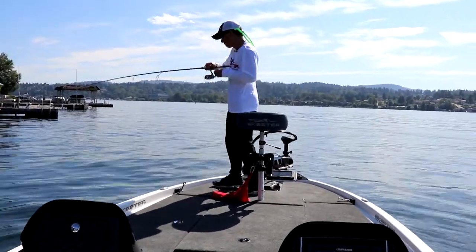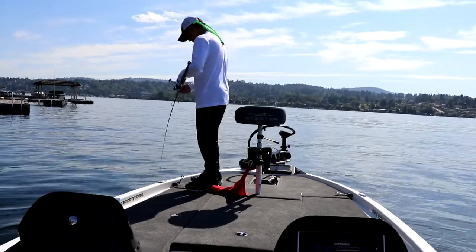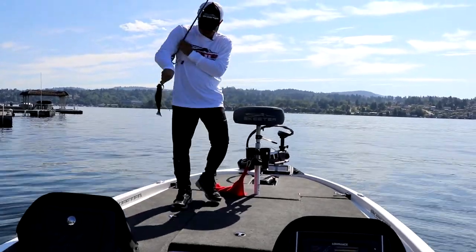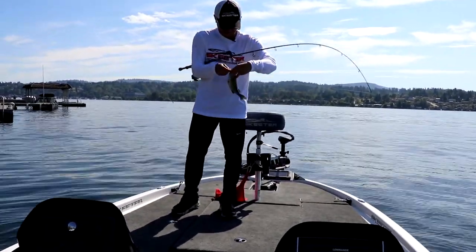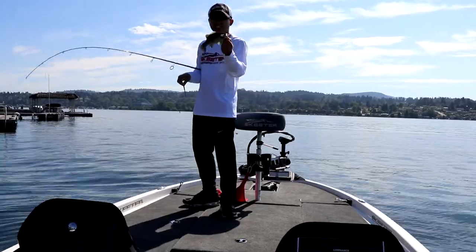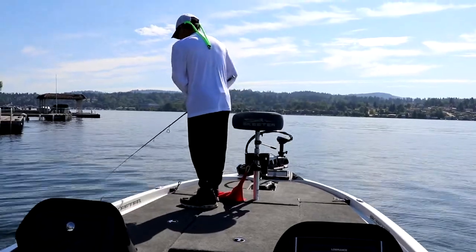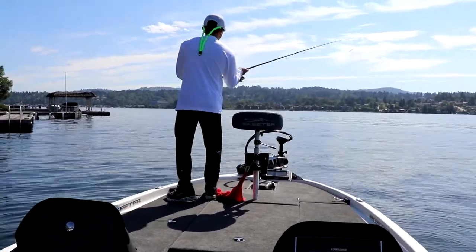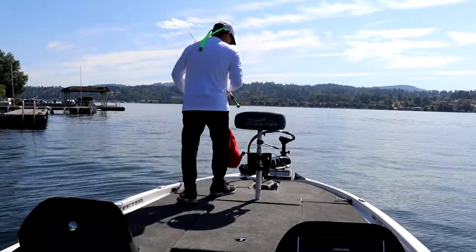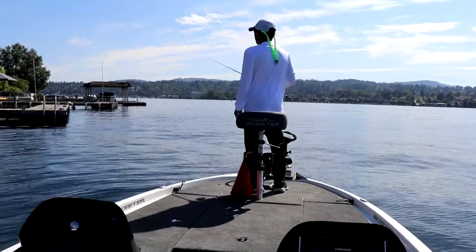There's a fish! There's a smallmouth — a really small smallmouth. But it is the first fish on the new boat. Well, first outing on the boat, at least I didn't get skunked. I just need one that's about ten times that size.